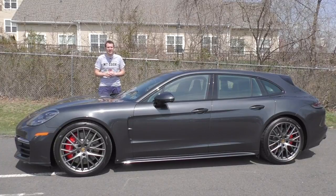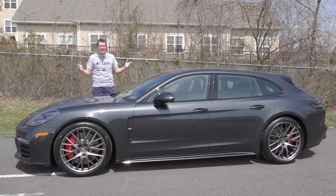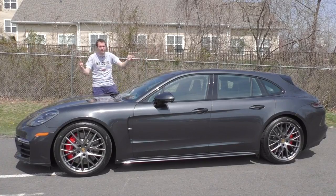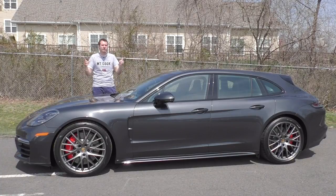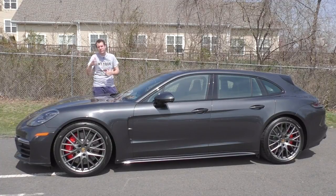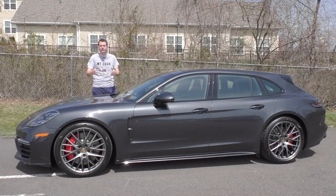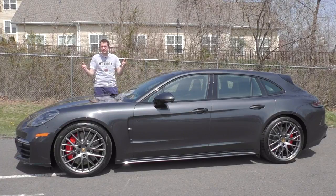You may wonder: Porsche is making a station wagon? And the answer is yes. They took their regular Panamera Turbo hatchback-y sedan, squared off the back end, and now you have a 550 horsepower turbocharged V8 station wagon. Except Porsche calls it a Sport Turismo because the term 'station wagon' reminds people of something uncool. Today I'm going to show you all the quirks and features of the world's most expensive station wagon.